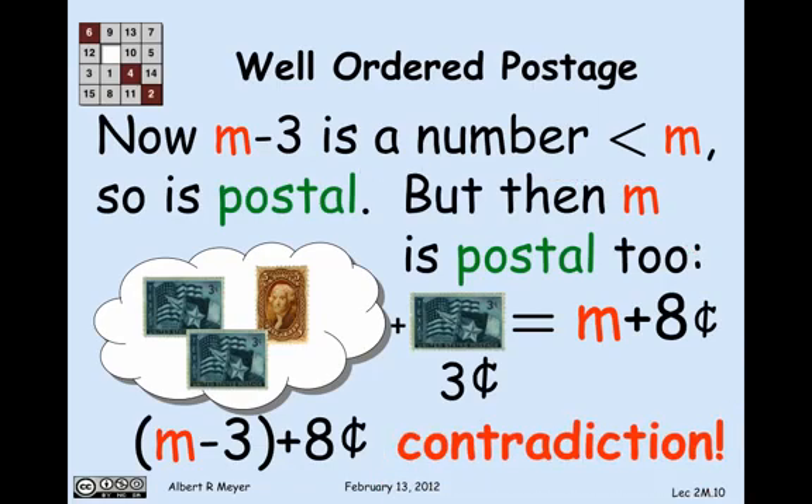That says m is postal, which is a contradiction. So assuming there was a least non-postal number leads to a contradiction. Therefore, there is no non-postal number — every number is postal. Every amount of postage from 8 cents up can be made out of 3- and 5-cent stamps.